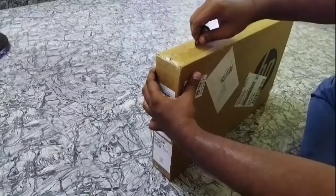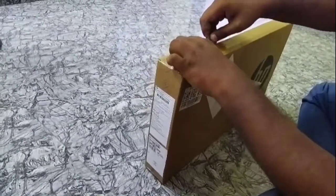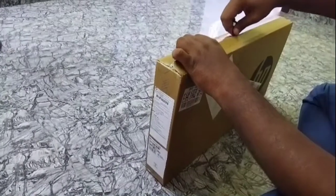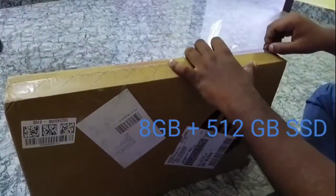This is the HP Pavilion with a Ryzen 5 Hexacore 4th Generation 4600H processor, 8GB RAM, and a 512GB SSD.